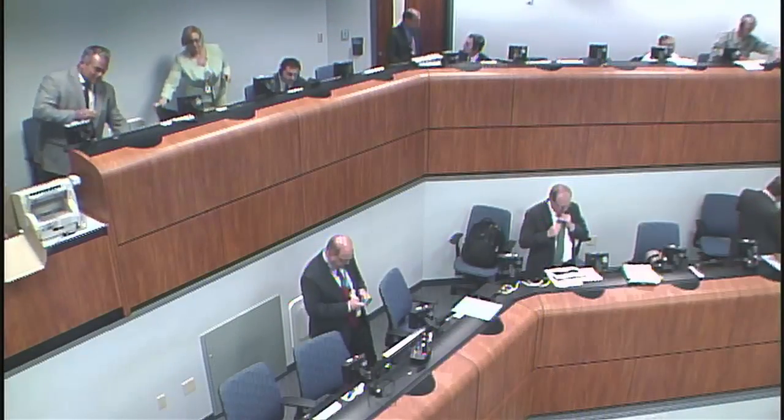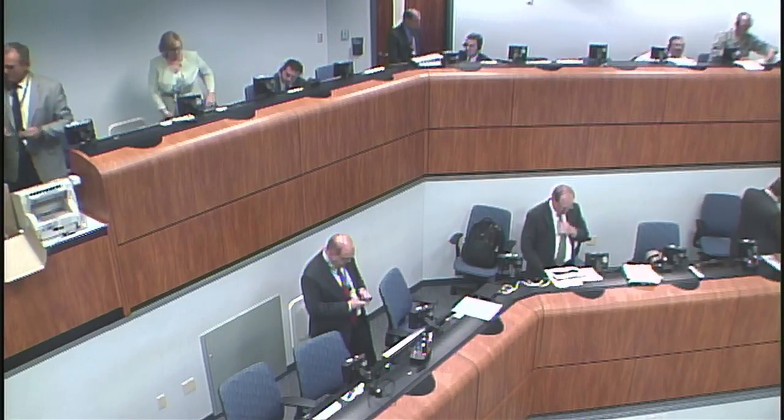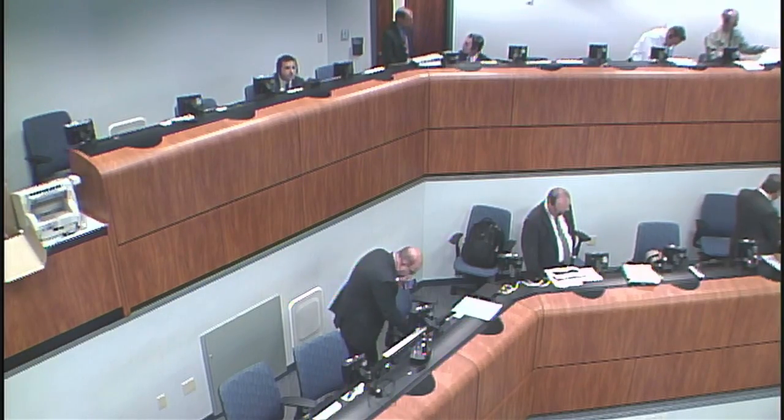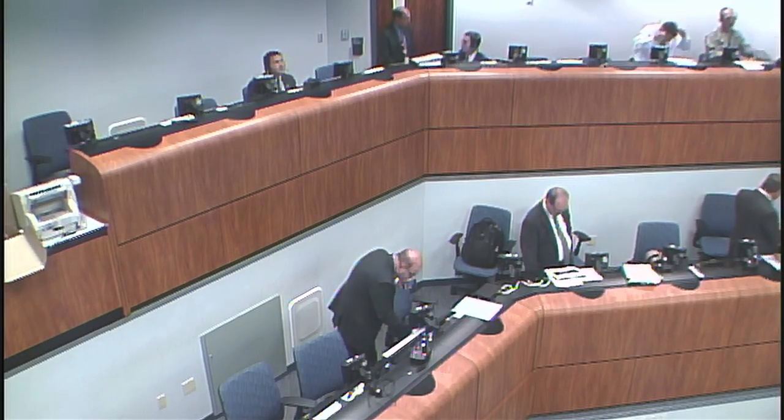And we're now 27 minutes, 10 seconds into the flight of the Atlas V, with Cygnus now on its way to the International Space Station.